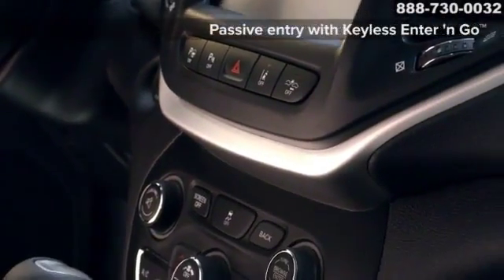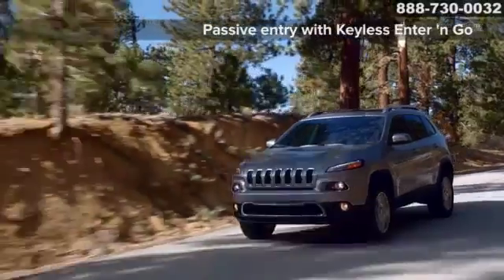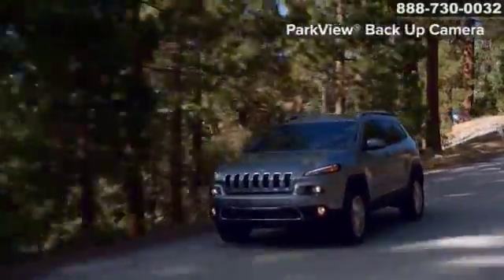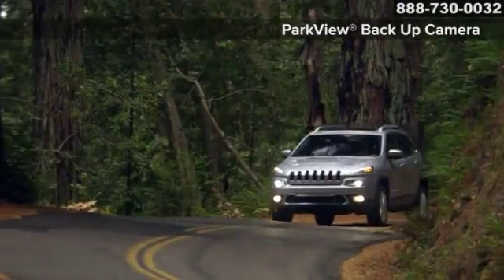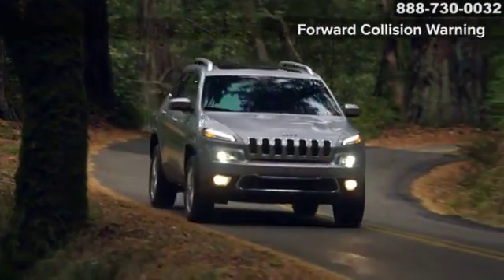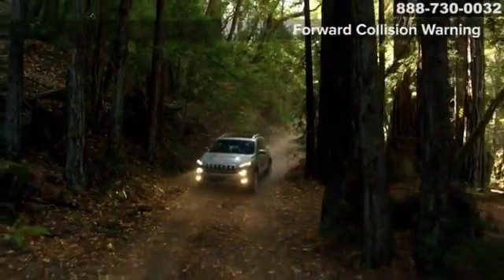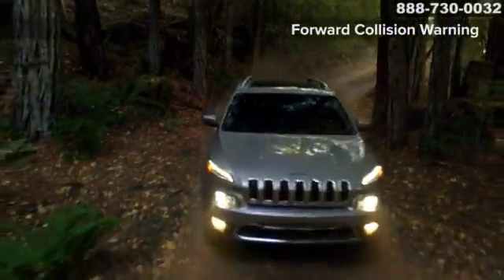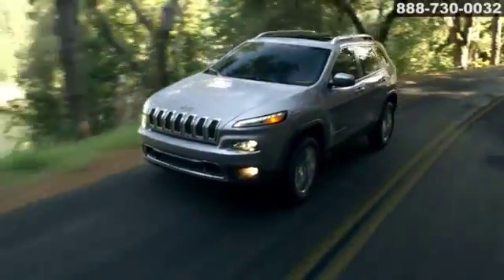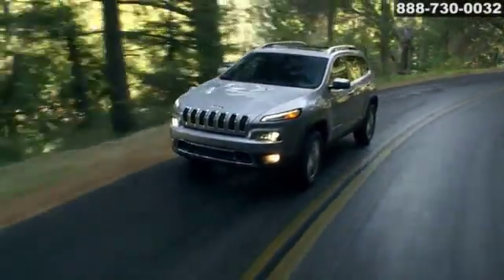The Jeep Cherokee has over 70 available safety and security features, including new parallel and perpendicular Park Assist Plus, Park Sense, blind spot monitoring and cross-path detection with dual radar sensors to monitor driver blind spots and standard 10 airbags. The 2015 Jeep Cherokee — a true game changer.